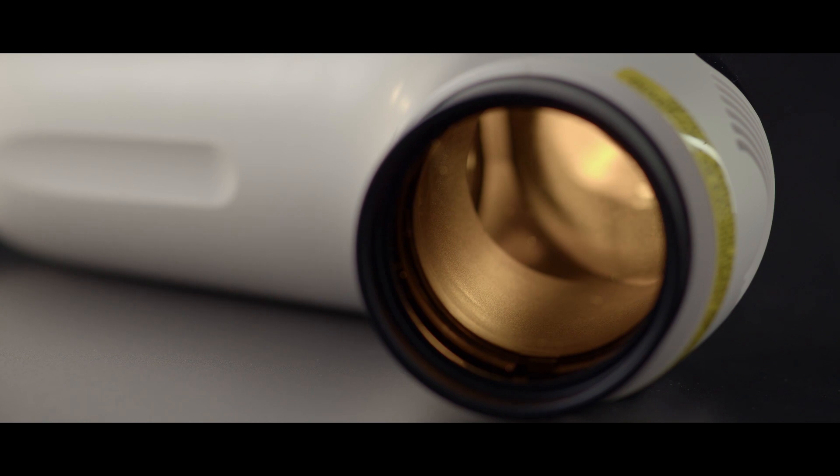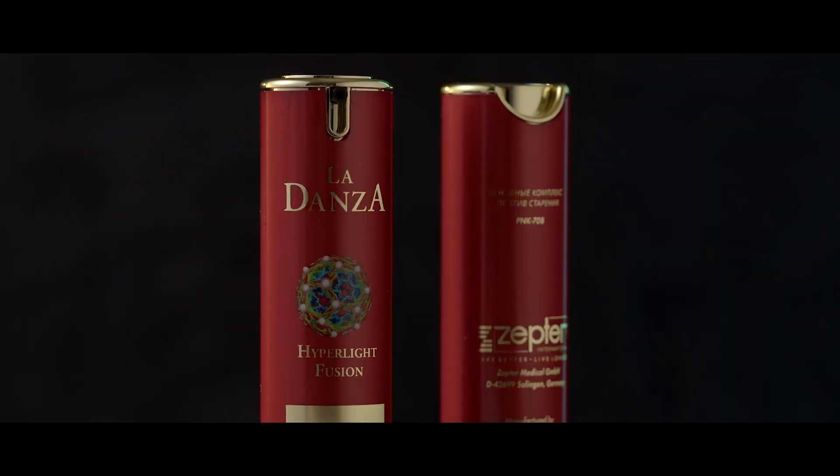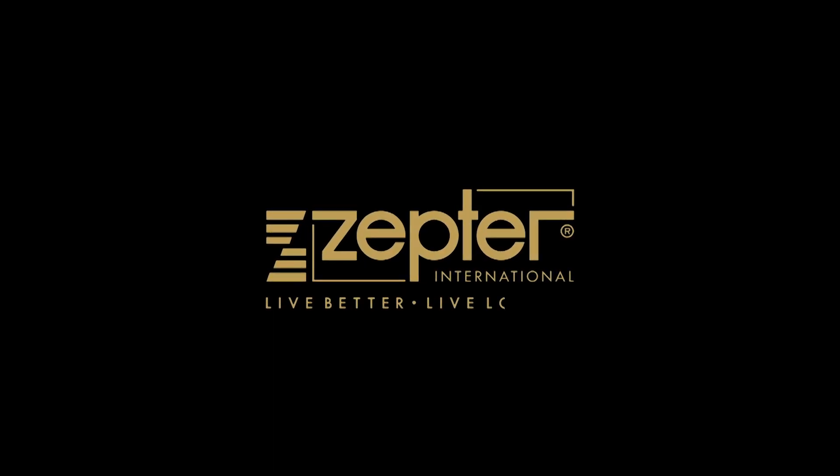We're pleased to say our products are far ahead of time and the competition. Their relevance and importance in our lives are priceless. Zepta. Live better, live longer.